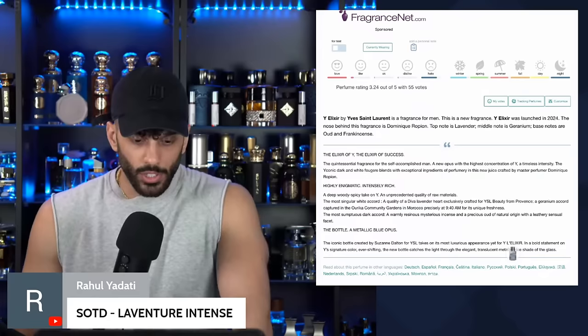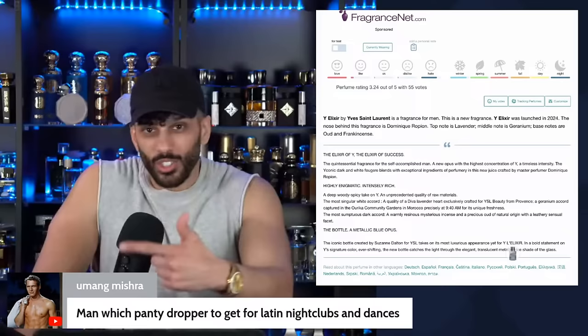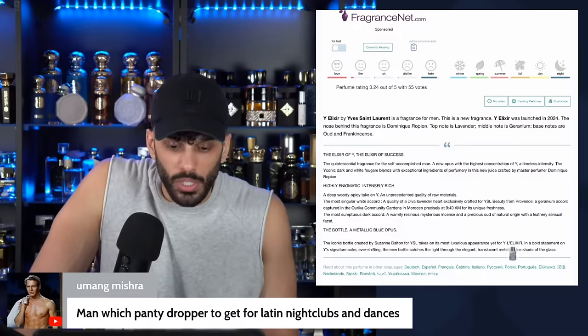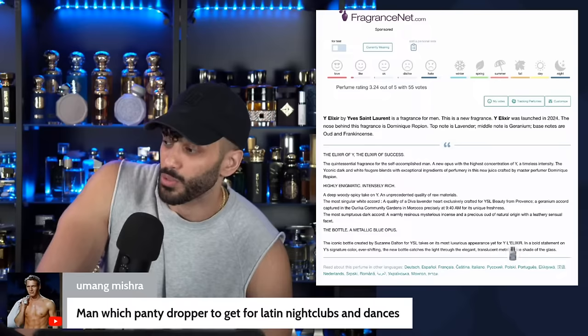La Venture Intense — you always throw something. Latin night clothes, you need something loud and fruity. Honestly, try Paradise Garden. But if you want cheapy, go with Al-Haramain Gold, or Buruj Mysterious — that's Herba Pura mixed with Baccarat. Even the new Herba Pura yellow one is better, by the way.